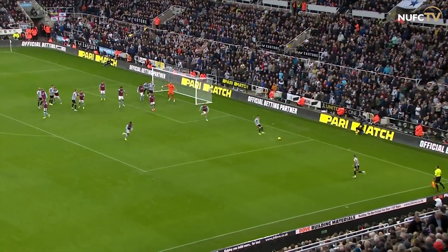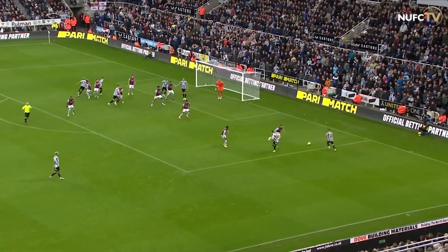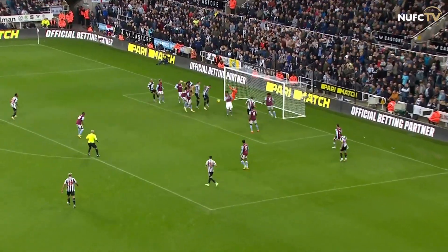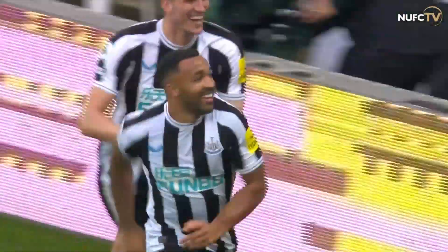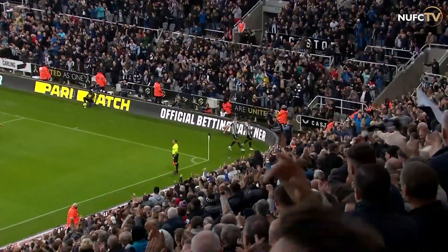He's rolled it short to Almiron, just inside the area, back to Trippier, dinked into the middle, headed down, in off the post — and Callum Wilson has got his second goal of the afternoon. A quick and clever set-piece routine from Newcastle.